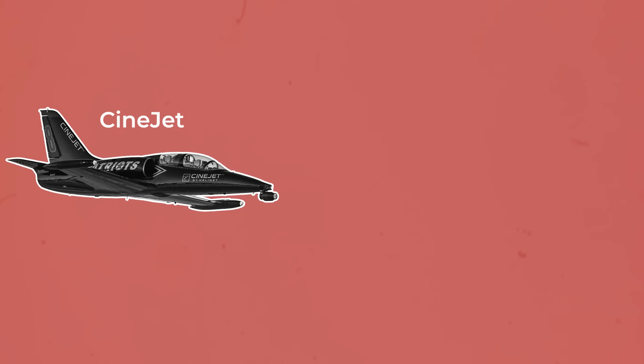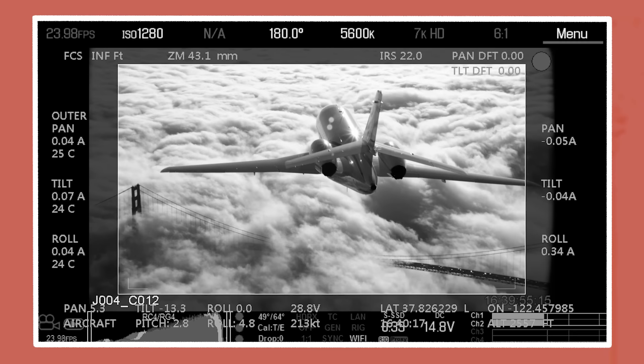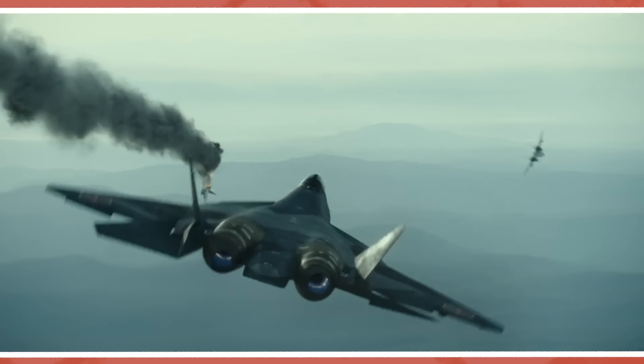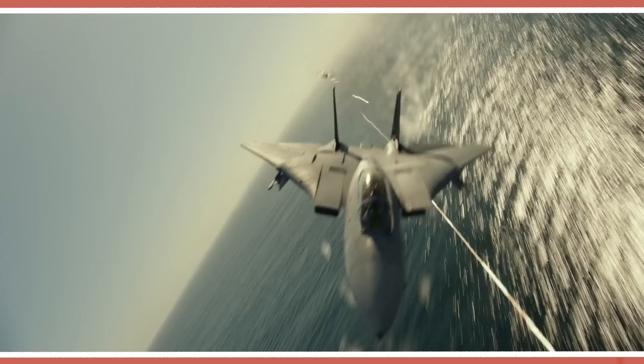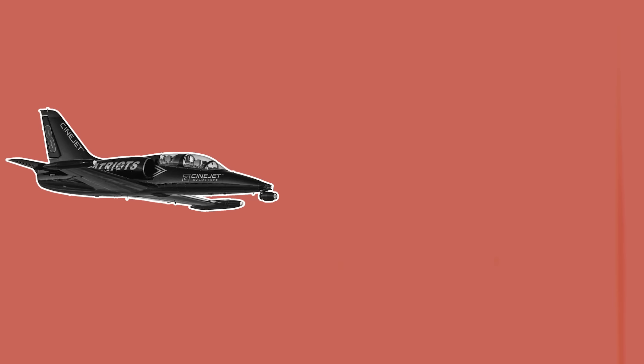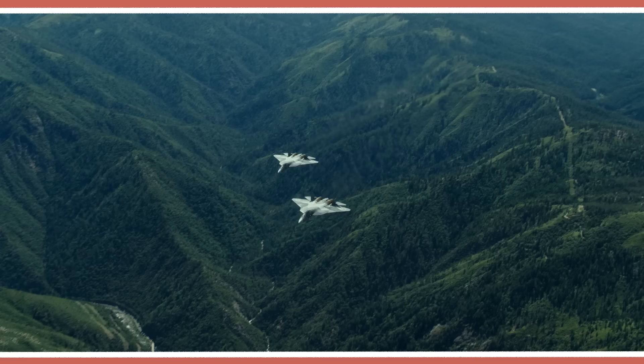Air-to-air footage required shooting with a Cinejet — an agile Aero L-39 Albatross jet with a Shot-Over F1 stabilised head custom-built onto the nose housing the camera. The camera can be operated while the position of the plane is adjusted relative to the jets being filmed by an experienced pilot. Since the Shot-Over is primarily designed for use from a slower-moving helicopter, and Maverick was shooting a fast-moving Boeing F-18F Super Hornet, they needed a technical solution: Shot-Over updated the motors to handle the high torque needed to pan and tilt while flying at 350 knots — close to 400 miles an hour.